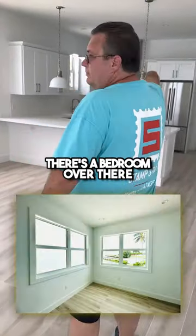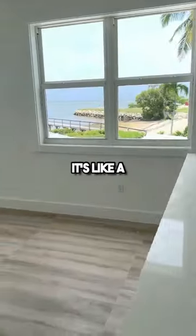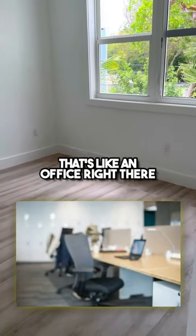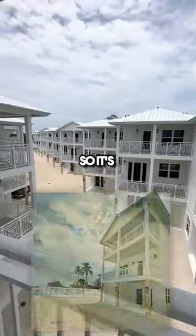The kitchen needs some work. There's a bedroom over there with a bathroom. They're all three bedrooms, three baths. It's like 2,000 square feet roughly. That little itty bitty space is like an office right there. Bathroom — my house.